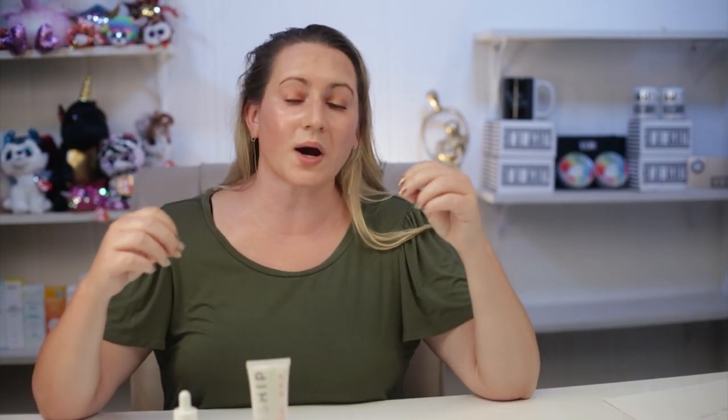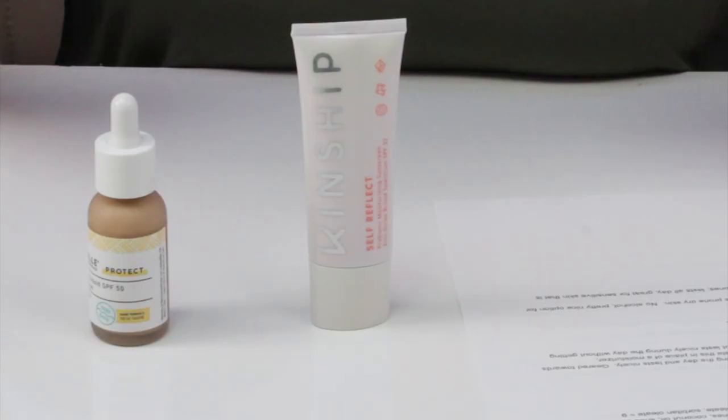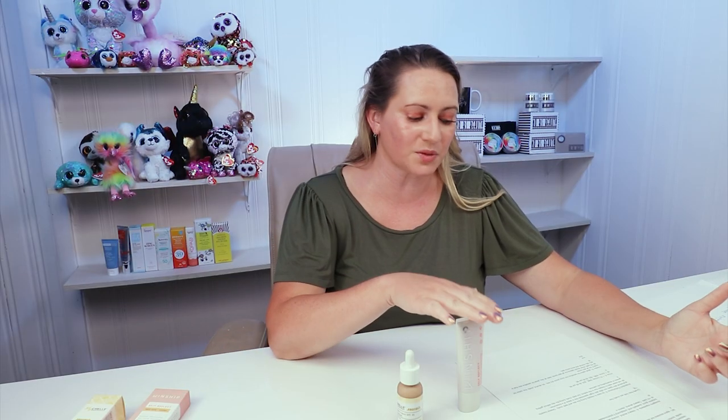Both brands are cruelty-free, which is great. For performance and protection, the Kinship is super easy to reapply throughout the day because it feels like a moisturizer, especially without foundation. It's geared toward those with dry or normal sensitive skin that's not acne-prone, though oilier skin might like it in place of a moisturizer. The MyShell isn't the easiest to reapply due to its fast-absorbing texture, but if you're not reapplying, it lasts nicely throughout the day without getting greasy or accentuating dry patches. Overall I gave Kinship the point.